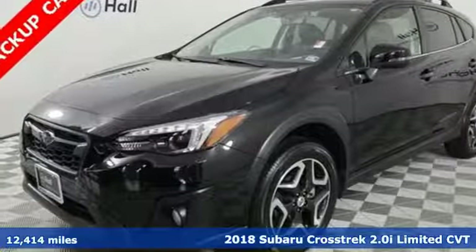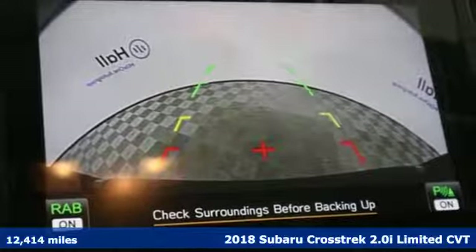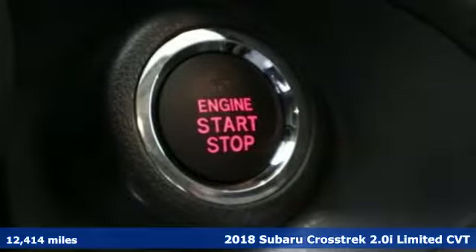It's a 2018 Subaru Crosstrek. Open up to open roads and endless possibilities in this Crosstrek. It's well equipped with the features you need.